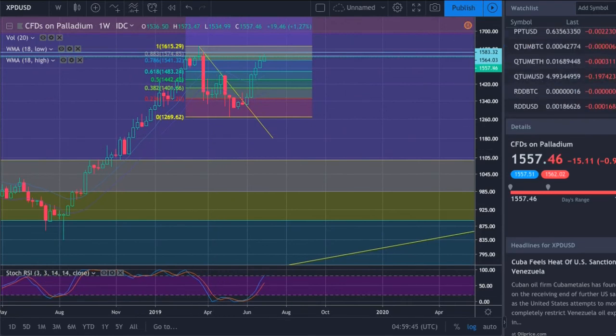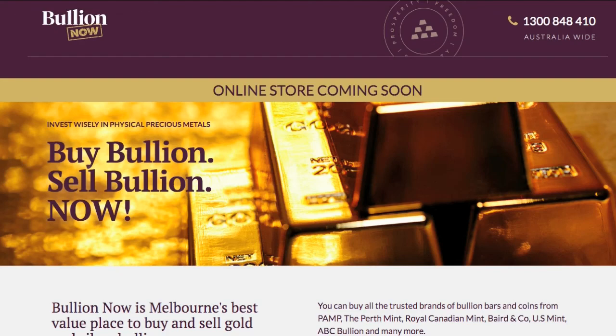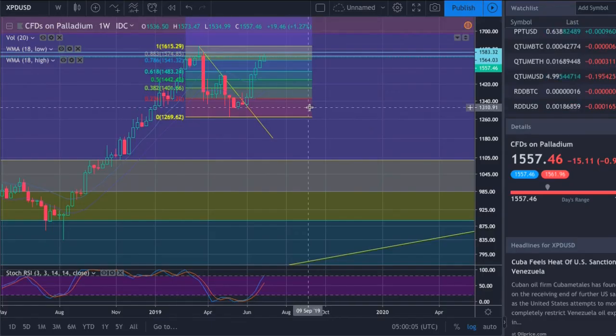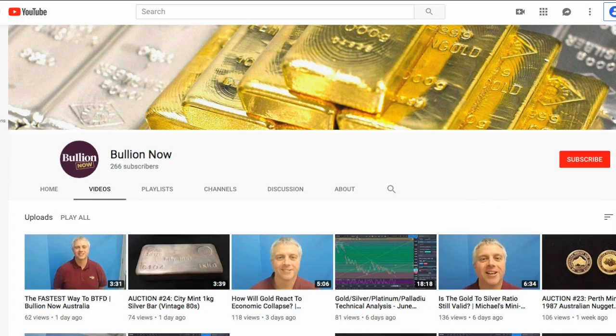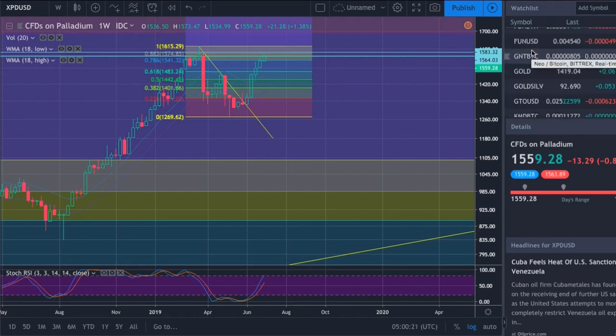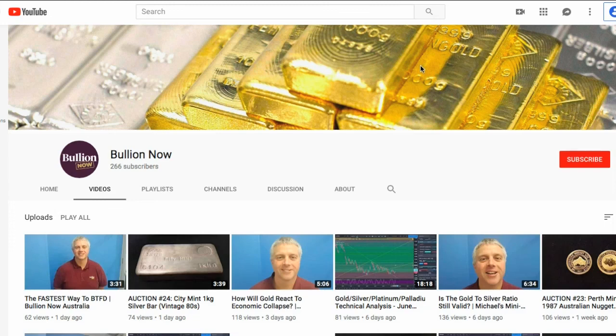Make sure you're subscribed to the YouTube channel — hit the big red subscribe button. Bookmark bullionnow.com.au, follow us on instagram.com/bulliionnow, and keep up with gold, silver, platinum, and palladium prices via my analysis. You're welcome to come into the store Monday to Friday, 9am to 5pm to speak to me or any of the helpful staff about your bullion needs. Give us a call or send an email. That's it — stay safe and speak to you soon.